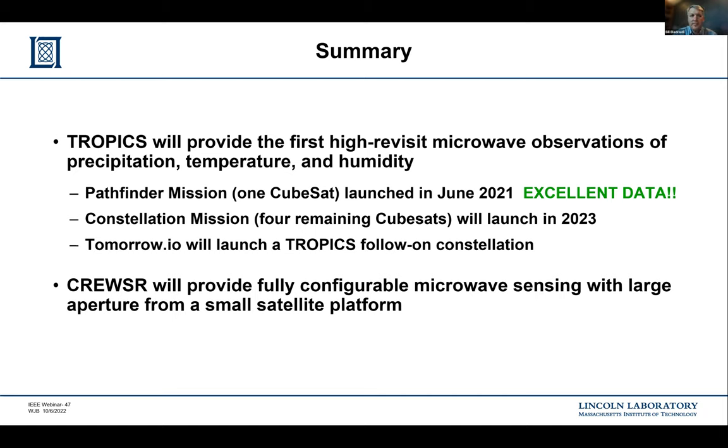During Q&A, a question arose about how many radar satellites are in orbit. For precipitation radar specifically, it's a small handful — the TRMM satellite, now GPM, and a few others. RainCube was a breakthrough from JPL demonstrating radar from a CubeSat, which is the impetus for the INCUS Earth Venture mission coming up. There are not very many, but there are plans to put more up.